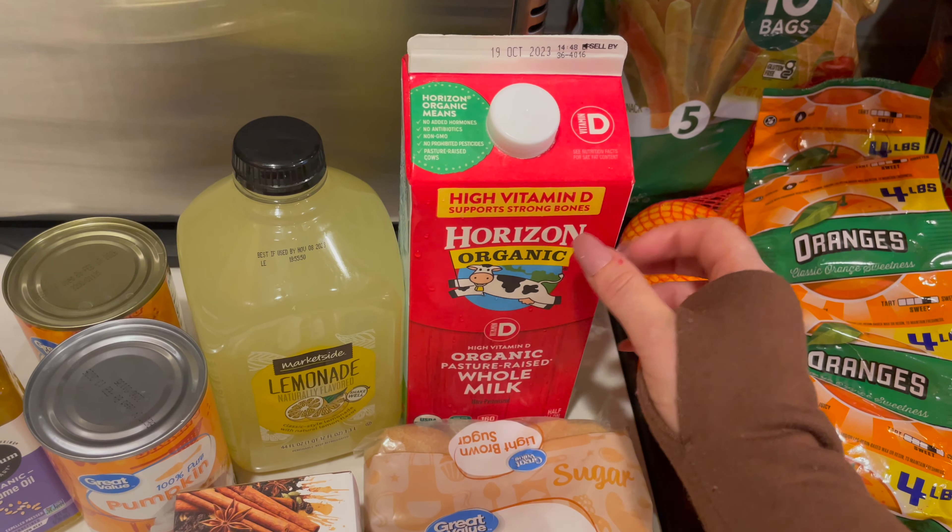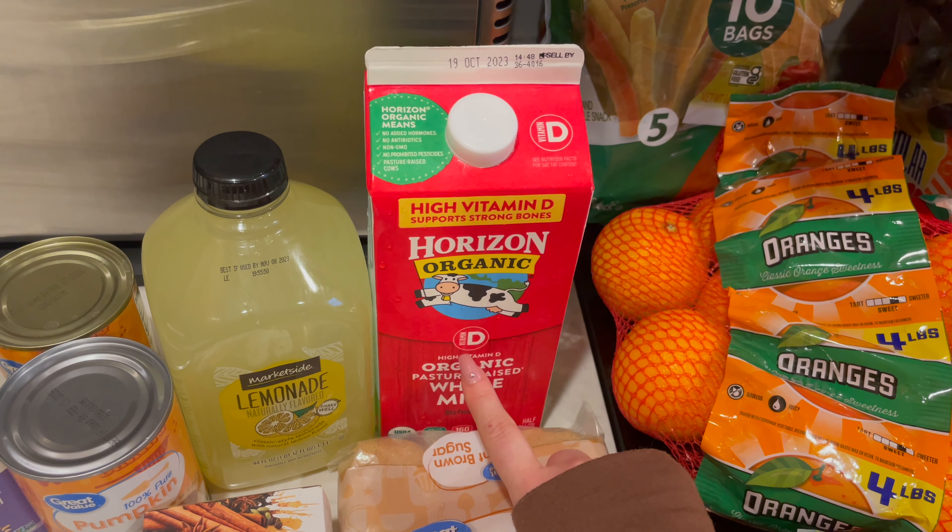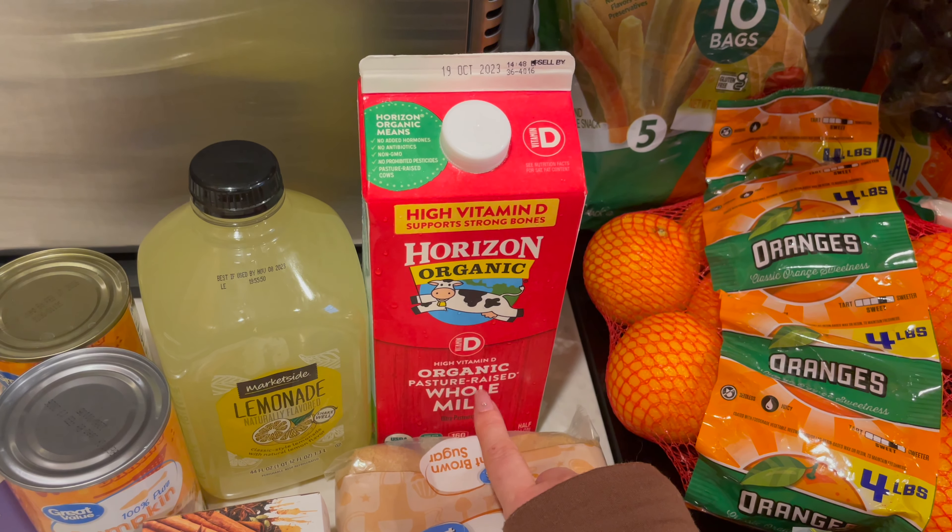I also got some high vitamin D, Horizon Organic, pasture raised whole milk.